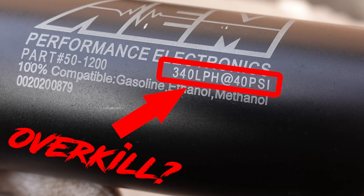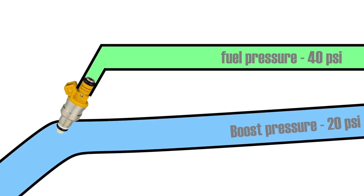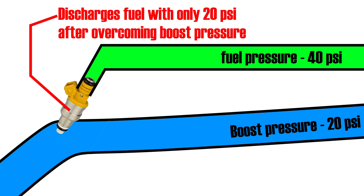You might think this pump is overkill, but not as much as you think — because this is a forced induction application. I'm pushing a 1.6-liter four-cylinder engine to 300 horsepower, which will realistically require around 20 psi of boost. This means that when the fuel injector opens and tries to spray fuel into the intake port, it faces 20 psi of boost pressure fighting against it. So if our fuel pressure is 40 psi, the injector essentially wastes 20 psi just to overcome boost pressure, discharging fuel with only 20 psi behind it.